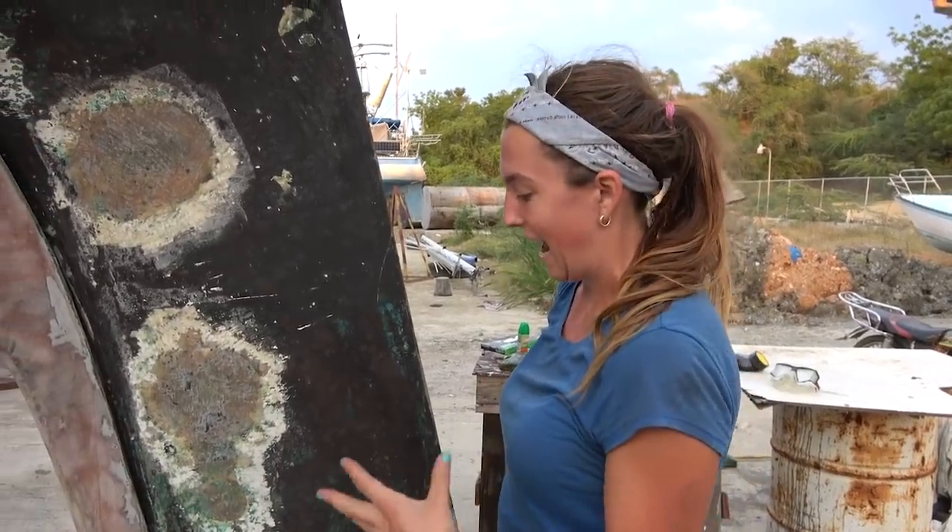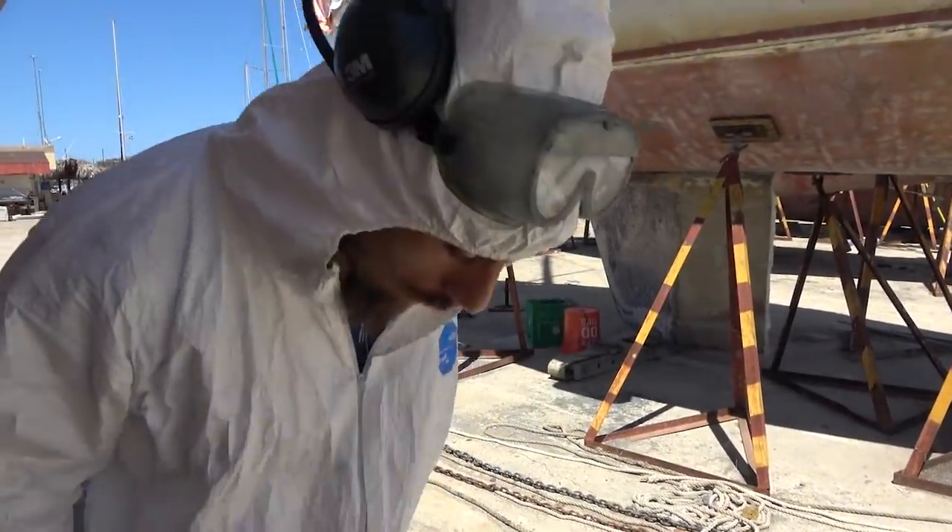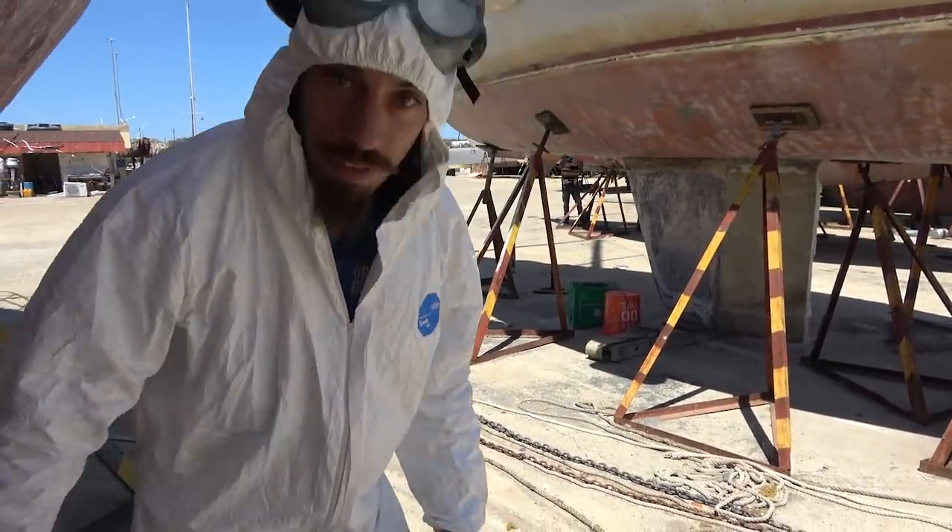We started thinking we needed to remove the rudder when I saw some water dripping from the bottom of it. Fast forward about a week later and we're actually working on getting it taken apart. I look down and sure enough it's moving.